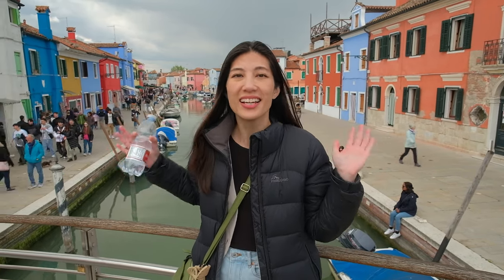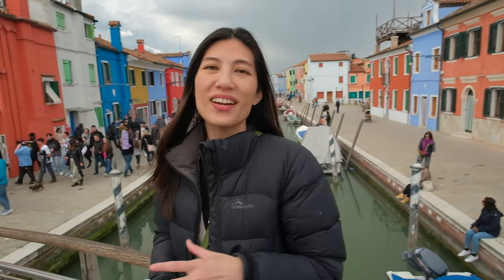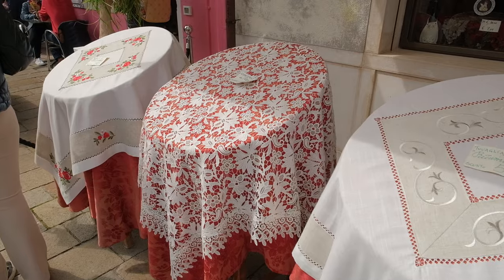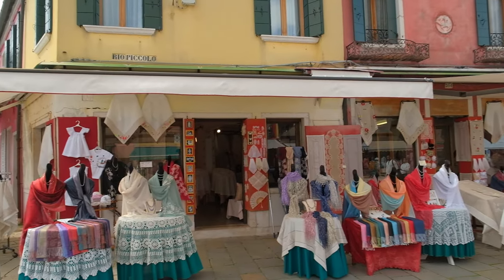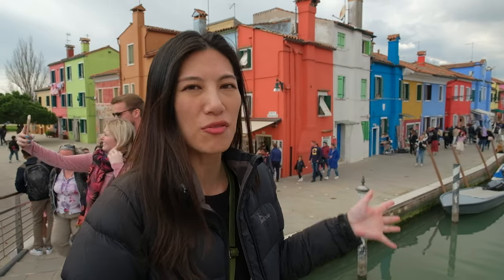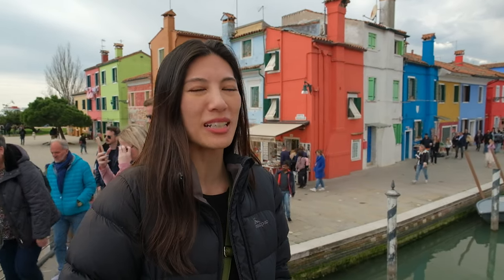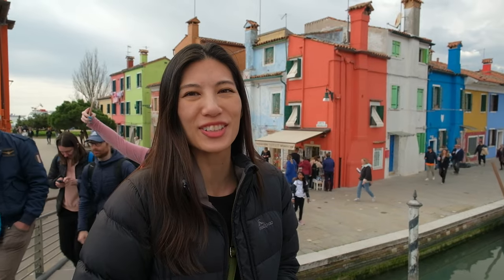Burano is a very small island and it's super popular because of its very beautiful and colorful houses. It also has a long tradition of needle lace making. It's super picturesque and small enough to walk around in about 10–15 minutes, though you might spend a lot longer just taking tons of photos and enjoying the scene.